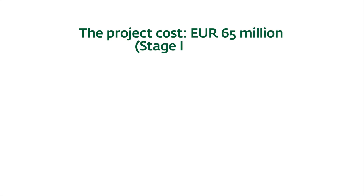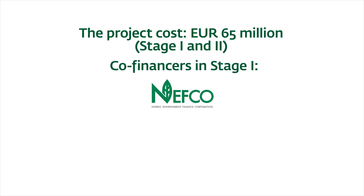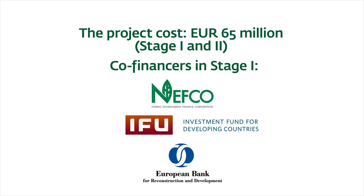The cost of stages 1 and 2 totaled 65 million euros. The project has been financed by Eco-Optima, NEFCO, the Danish Investment Fund for Developing Countries, and the EBRD.